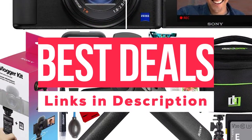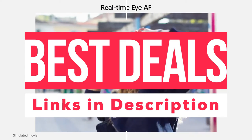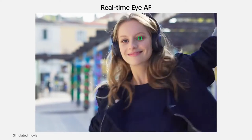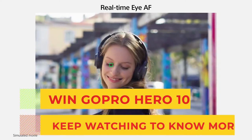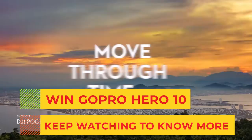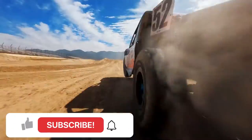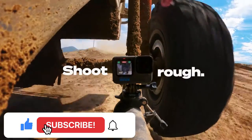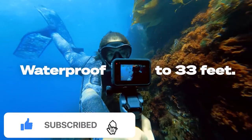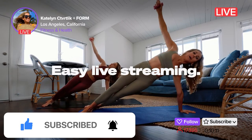Check out the link in the description for the best deal available along with the product description. We are also doing a giveaway — if we get 1000 likes on this video, we shall be giving away one brand new Hero 10 to one lucky subscriber. Just let us know in the comment section which camera you are opting for and how you are going to use it.